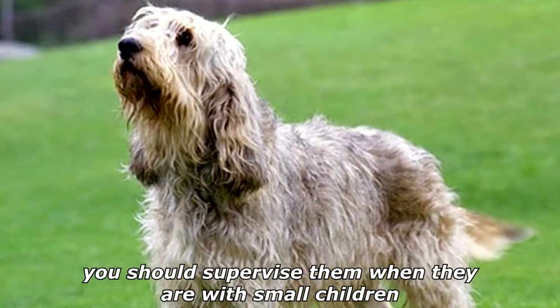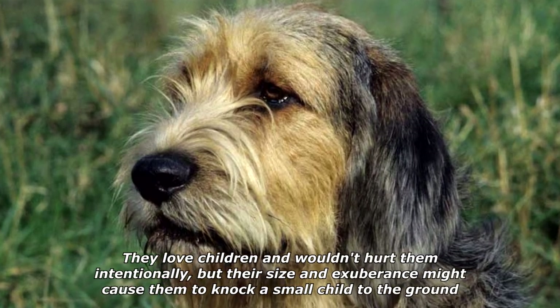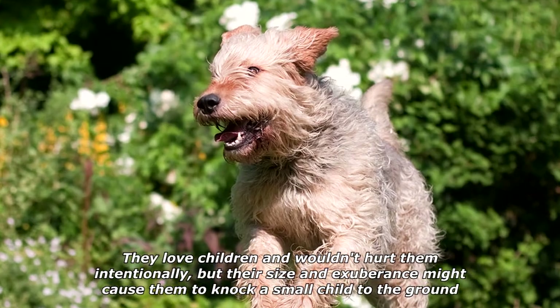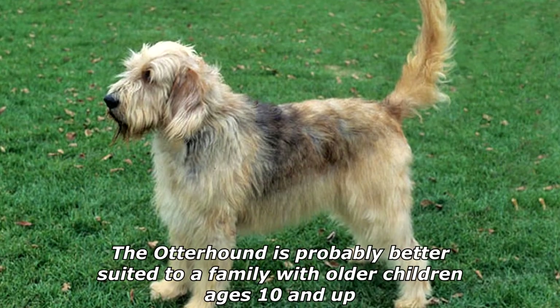Otterhounds are boisterous, fun-loving dogs, but because of their size and tendency toward clumsiness you should supervise them when they are with small children. They love children and wouldn't hurt them intentionally, but their size and exuberance might cause them to knock a small child to the ground. The otterhound is probably better suited to a family with older children, ages 10 and up.